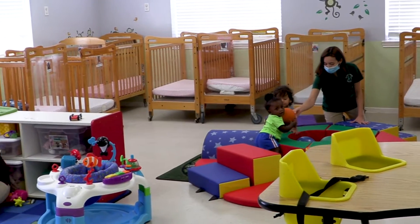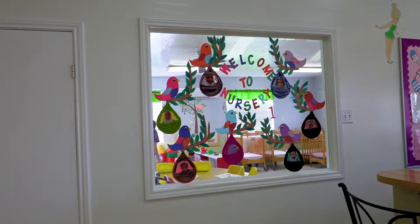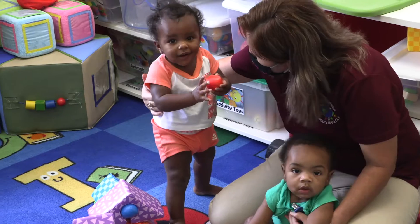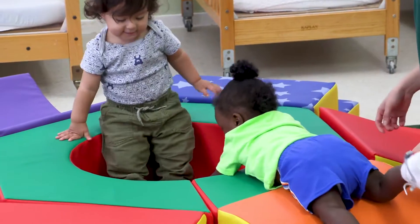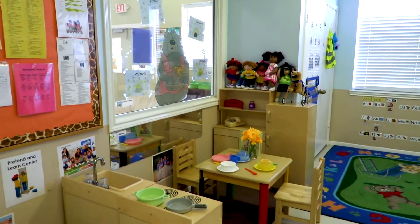These are our two infant rooms. The two infant rooms have large viewing windows so we can constantly be checking on our babies. During non-COVID periods, the parents can also observe the infants through these windows from the lobby.